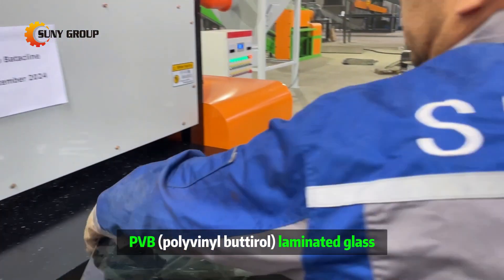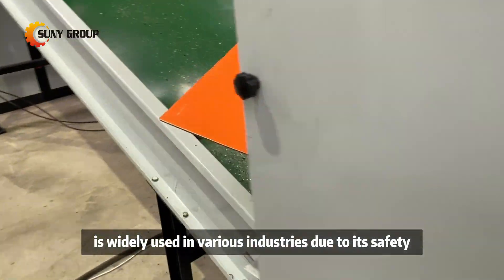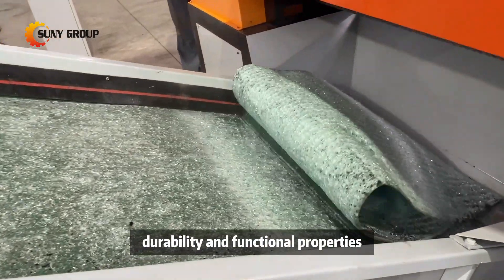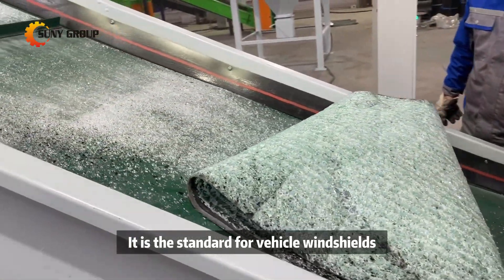PVB polyvinyl butyral laminated glass is widely used in various industries due to its safety, durability, and functional properties, especially in the automotive industry. It is the standard for vehicle windshields.